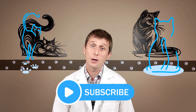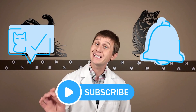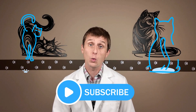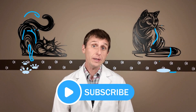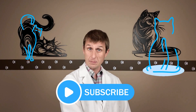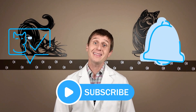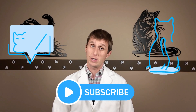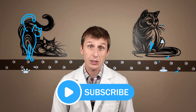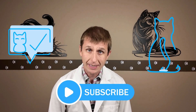FIP used to be a heartbreaking diagnosis, one we dreaded giving to cat parents. But today, thanks to GS-441524, not only are cats surviving, they are thriving. We've gone from a disease that was 100% fatal to one that is beatable. And for me as a vet, that is nothing short of incredible. If you enjoyed this video, make sure you like, subscribe, and comment. Thanks so much for watching and I will see you in my next video.